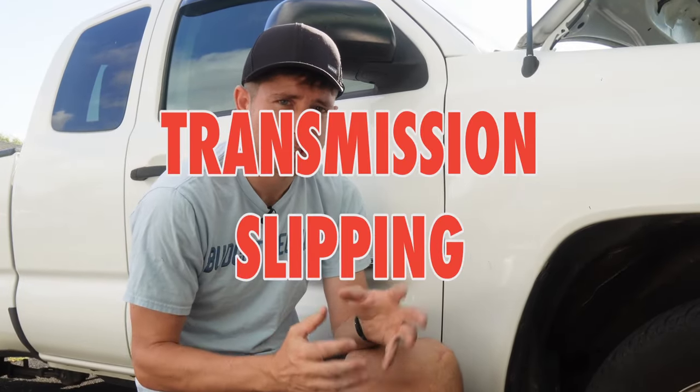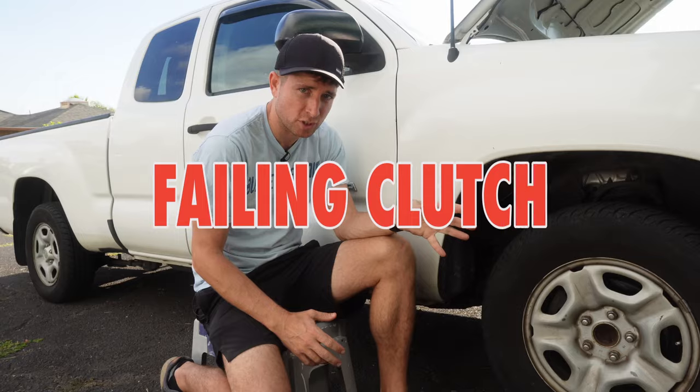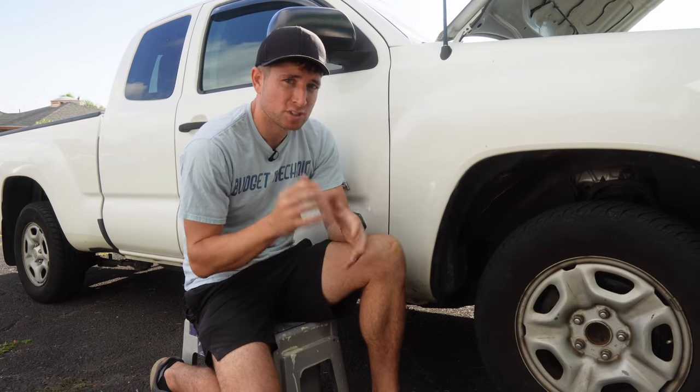With an automatic transmission, sometimes you'll get a check engine code, but often you won't — and you'll still experience something going wrong inside the transmission when you press the accelerator, so the car doesn't move forward like it's supposed to. A similar thing happens on a manual transmission when your clutch starts going out — you hit the accelerator, let the clutch out, but instead of taking off, the clutch is slipping and the car's not moving as fast as it should. In both cases, your RPMs are generally raised, so it sounds like the engine is revving, but you're not going as fast as you should — that's an audible symptom of that slippage.